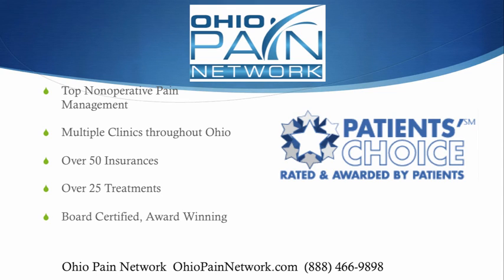The top non-operative pain management in Ohio is through the Ohio Pain Network. There are several clinics participating, accepting over 50 insurances and providing over 25 treatment options with board-certified doctors. Visit us online today at ohiopainnetwork.com and call us for more information and scheduling at 888-466-9898. I'm Dr. David Green with the Ohio Pain Network — your pain stops here.